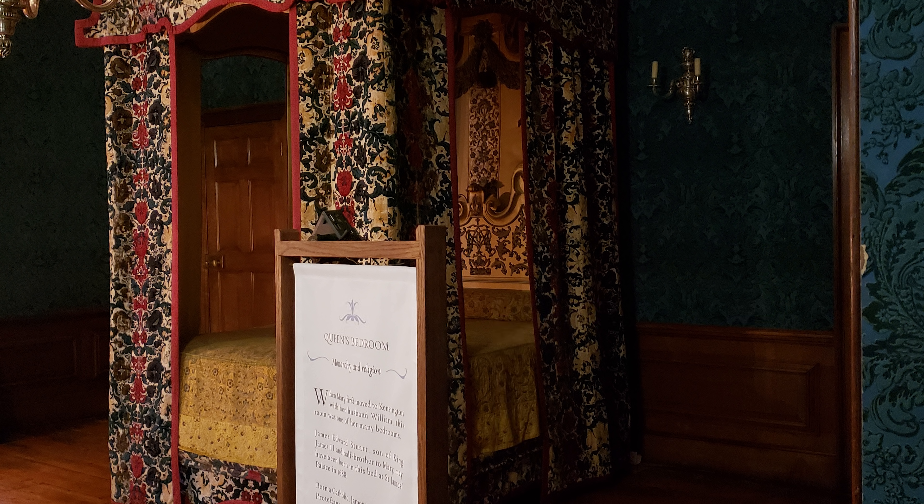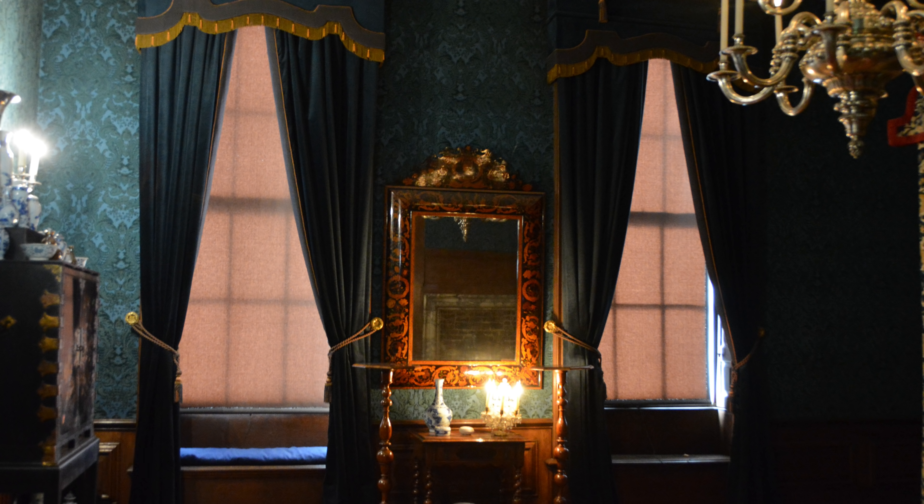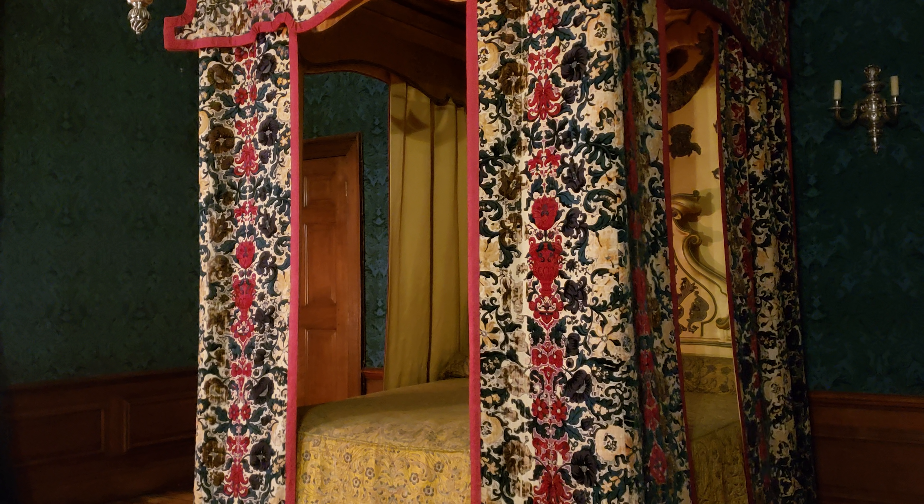The Queen's bedroom was once a room where Queen Mary entertained friends, but prior to that it was her bedroom. In 1691 the Queen added an additional bedchamber, so this room wasn't needed anymore as a bedroom. The bed displayed here is thought to be the bed in which James Edward Stuart, son of King James II, was born at St. James's Palace in 1688.